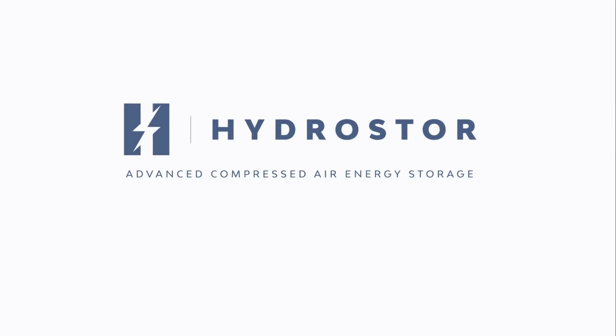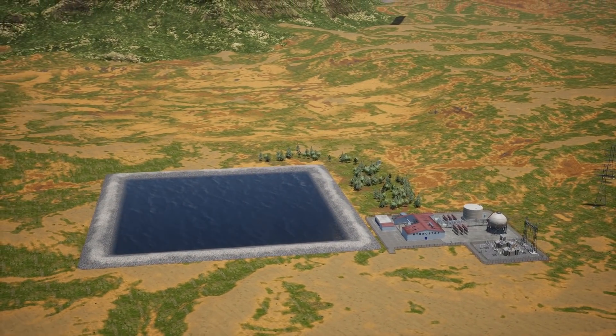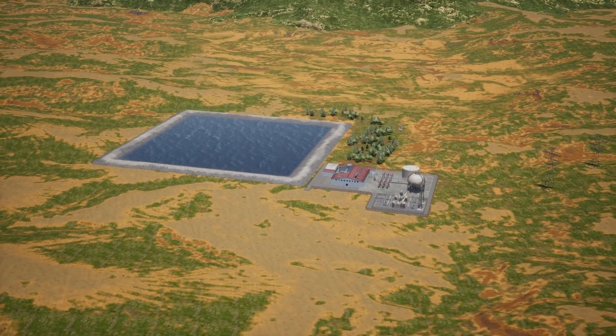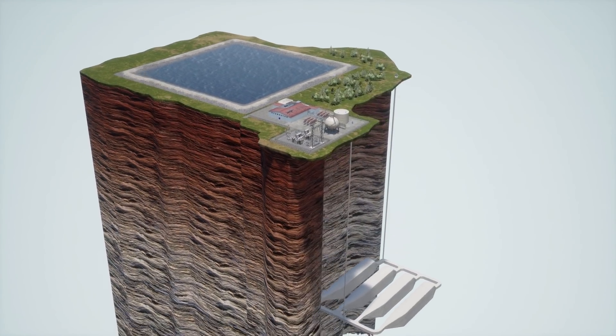Hydrostor Advanced Compressed Air Energy Storage is a cost-effective, emission-free storage solution that can be sited where needed, delivering hundreds of megawatts and 4 to 24 hours of long-duration bulk energy storage.